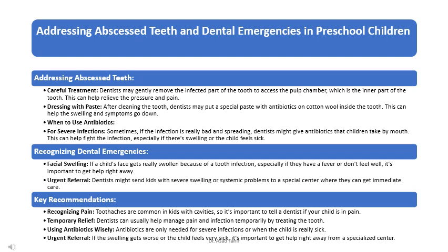If a child's face gets really swollen because of a tooth infection, especially if they have a fever or don't feel well, it's important to get help right away. Dentists might send kids with severe swelling or systemic problems to a specialist center for immediate care. Antibiotics are only needed for severe infections or when the child is really sick, and urgent referral is necessary if swelling gets worse or the child feels very sick.